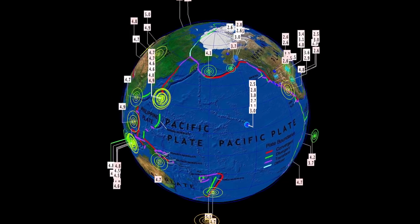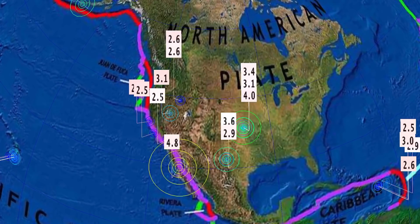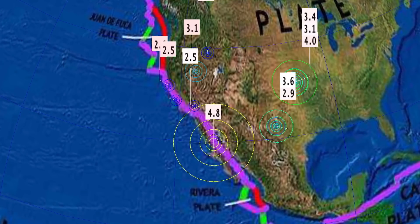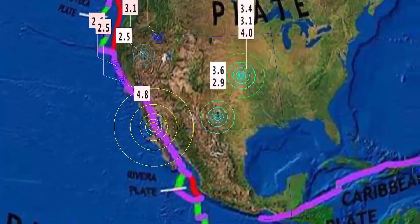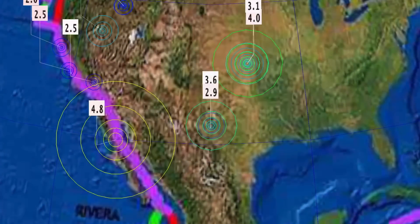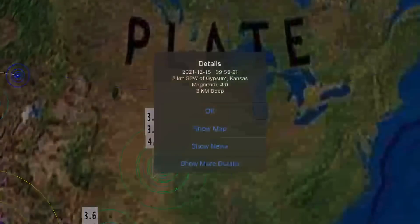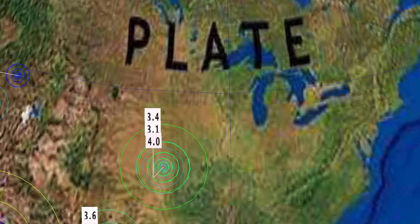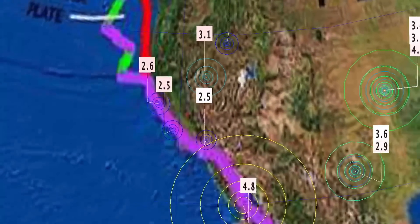Let's have a look at earthquakes the last 24 hours — a busy planet across the world, especially across North America. A 4.8 is the largest throughout the region — Baja California at a 10 km depth, 4.8. As well, Gardendale, Texas seeing a 3.6 and a 2.9. Gypsum, Kansas still seeing earthquakes, and this is right in the area of all of the extreme weather right now. Very interesting indeed.